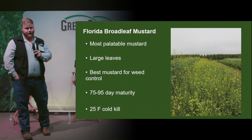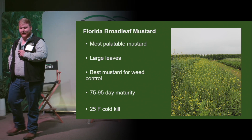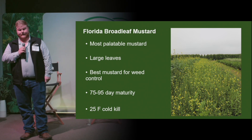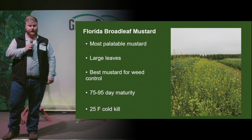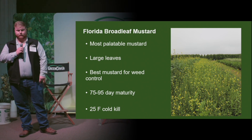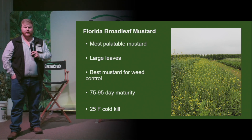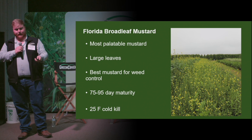Here we get started on the mustards. These are going to be — we had a joke for them — our defensive linemen, called the big nasties. So these ones are releasing those biochemicals. However, this Florida broadleaf mustard is going to be the most palatable of all the mustards, and it's going to be really good at weed control. It typically has larger leaves. You can use it in some grazing scenarios — and in grazing scenarios, it can also be used as a natural dewormer, so if you're having problems with that, you can throw it in a cover crop mix.